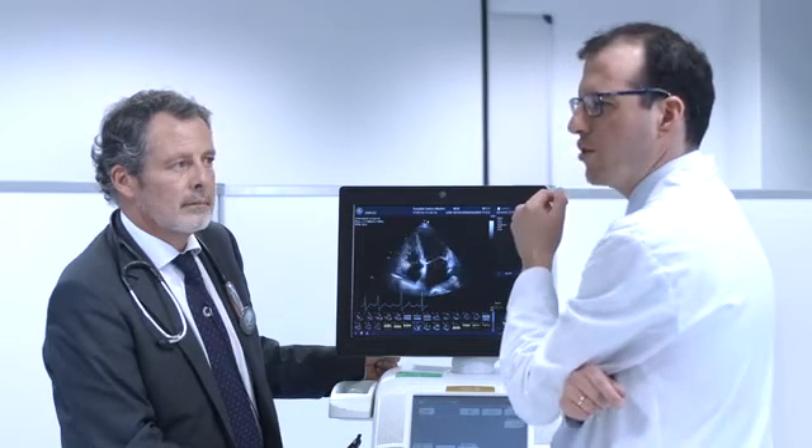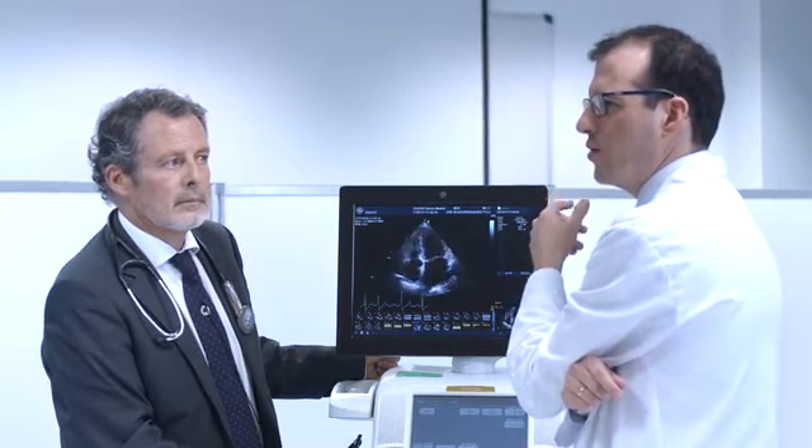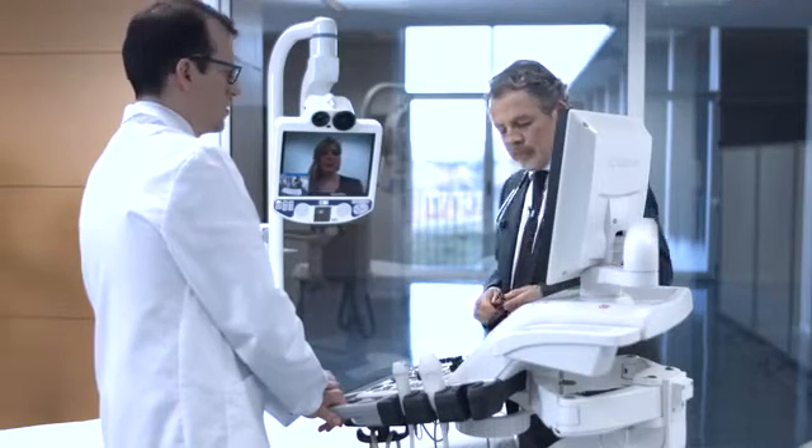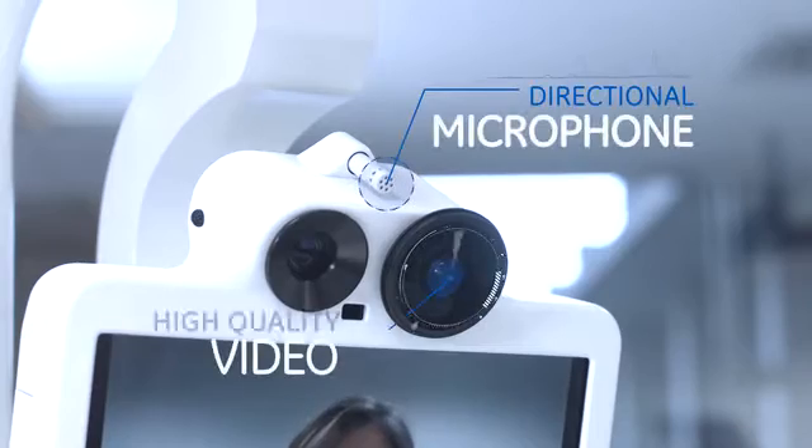Until very recently, the challenge has been how to deliver truly continuous and permanent training and education from the experts to a very wide range of users across multiple different devices. To address this challenge, we have partnered with different players in the industry to develop a new kind of remote training solution.